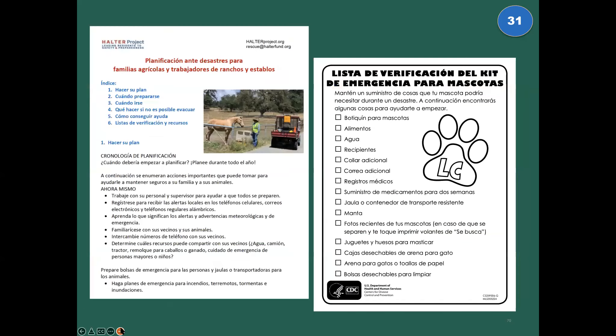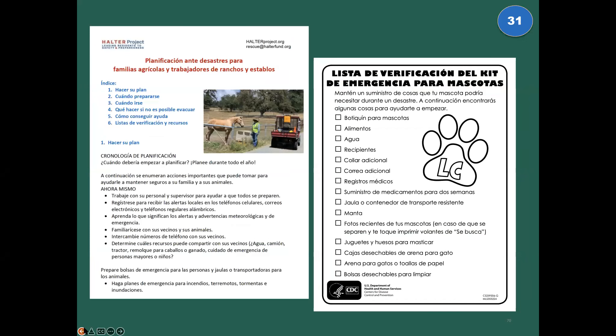These are really important: on the left is a red animal-at-home card, and on the right a yellow one in Spanish. These are cards you fill out in advance and tape in a place where responders will see them — telling them about the animals inside your house, in your backyard, or somewhere on your property. We have lots of materials in Spanish and English.